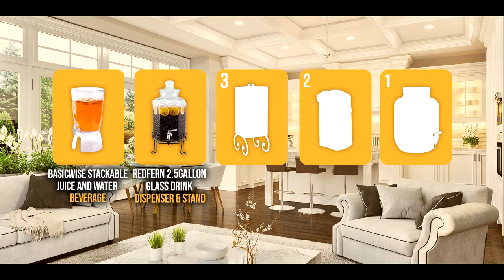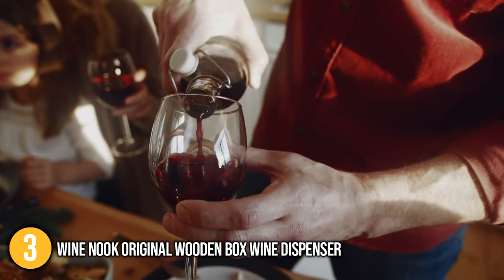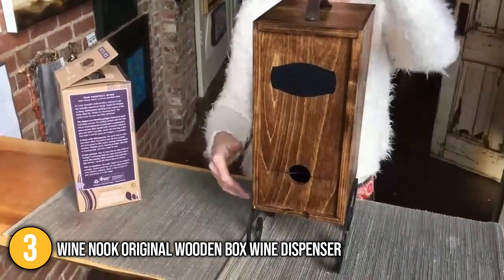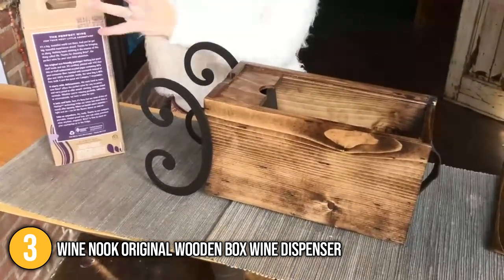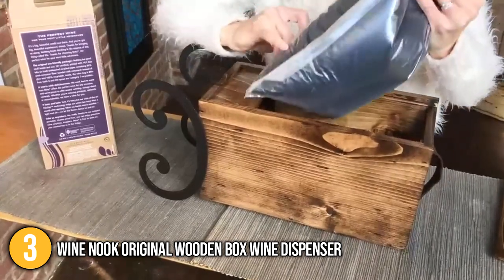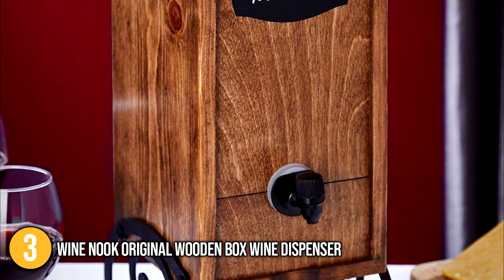The small drinks dispenser coming in at number 3 on our list is the Wine Nook Original Wood Box Wine Dispenser. Calling all wine lovers — here is a wine dispenser that we all know you will love. It is crafted from stained pine with outstanding aluminum finishes, designed to hold up to 3 liters of wine. It comes with removable scrolled feet and a handle on top, making it easier to move from one place to another.